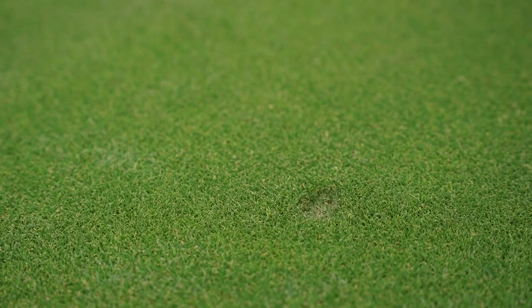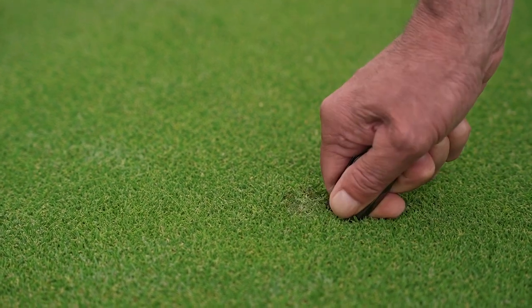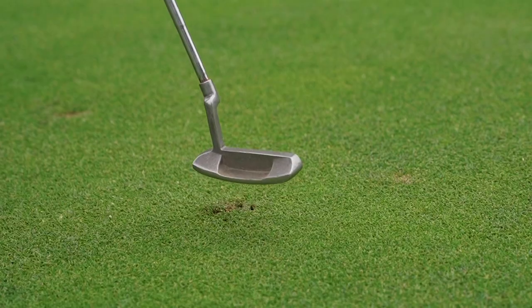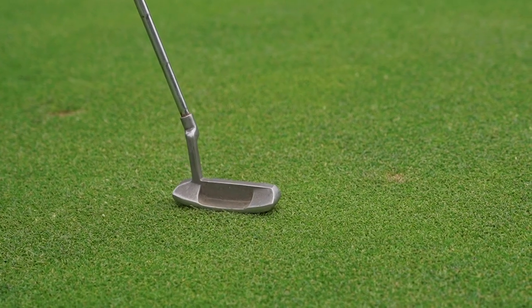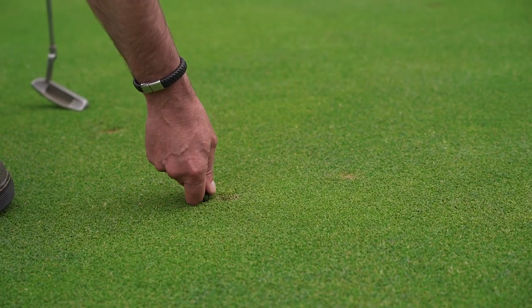Repairing of pitch marks is also a hot topic and vitally important for the recovery of the greens. An unrepaired pitch mark takes up to three weeks to recover. Unrepaired pitch marks are also susceptible to plantain, a weed growing through them. Before you start your round it is good practice to ensure not only do you have a ball and tee in your pocket but a pitch mark repair tool or two.